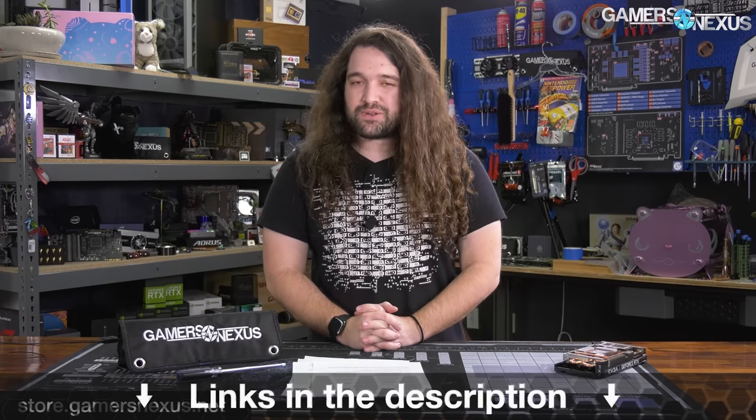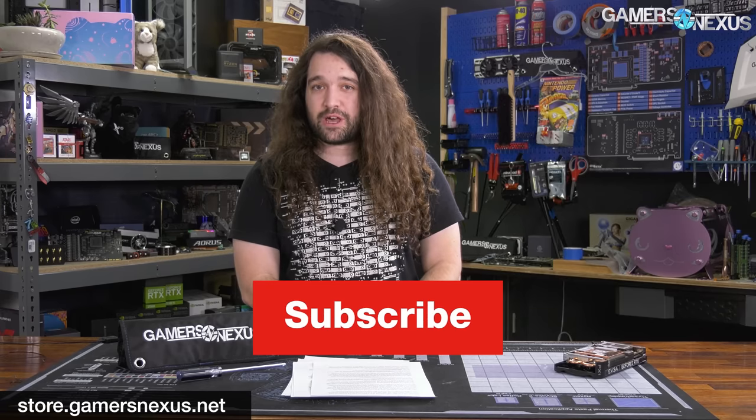That's it for hardware news for the week. Thanks for watching. You can go to store.gamersnexus.net or patreon.com/gamersnexus if you'd like to help us out directly. Subscribe for more, and we'll see you all next time.